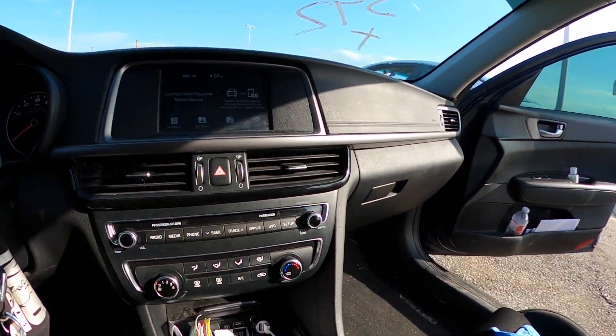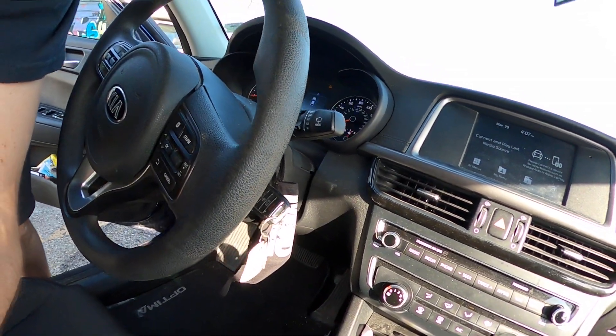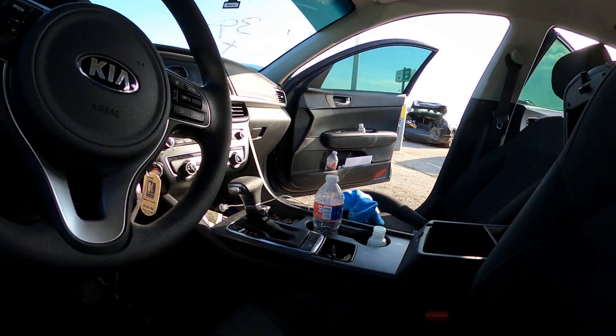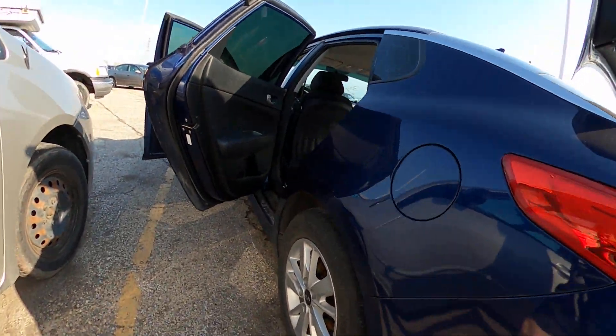Interior is sweet — all the knobs and buttons, comes with the key fob. Really clean, really clean.